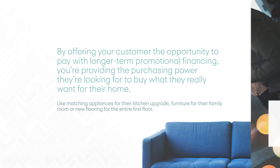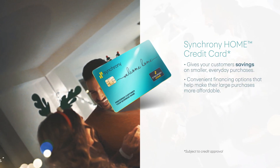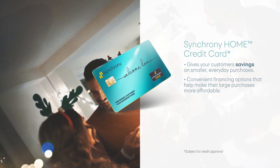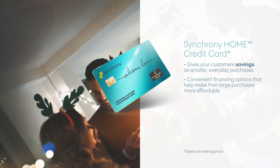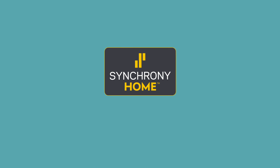Your customers don't have to wait to realize their dream home. The Synchrony Home Credit Card gives your customers savings on smaller everyday purchases and convenient financing options that help make their large purchases more affordable. So make sure you let every customer know about the benefits for their home purchases when they use their own Synchrony Home Credit Card.